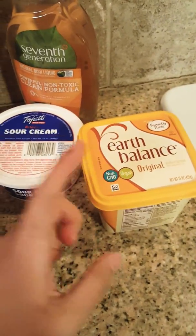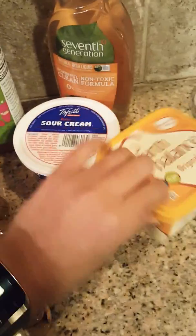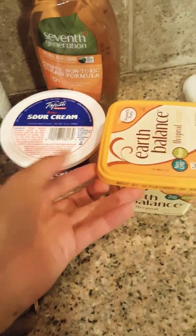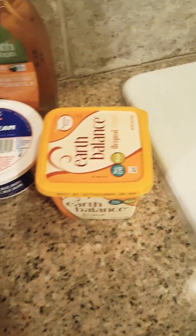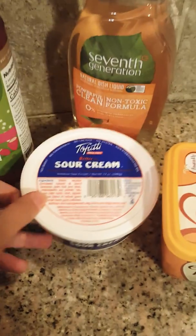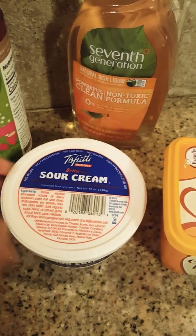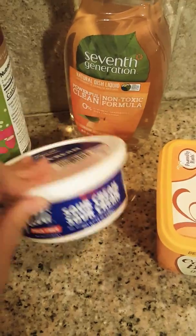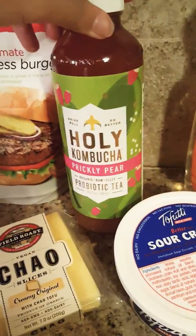Then I have the Earth Balance butter — right on the label it says vegan. It's essentially just oils compared to cream or milk. And my favorite sour cream is the Tofutti sour cream. It's really good — not as sour as typical sour cream, but it'll do.